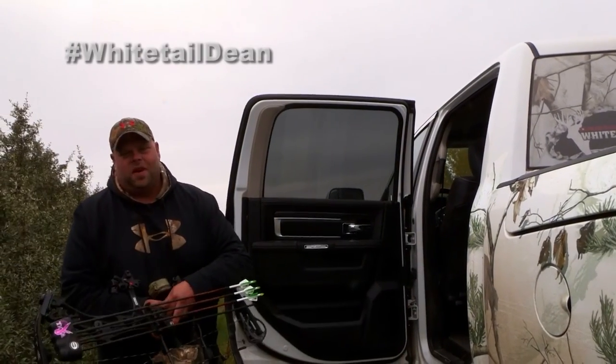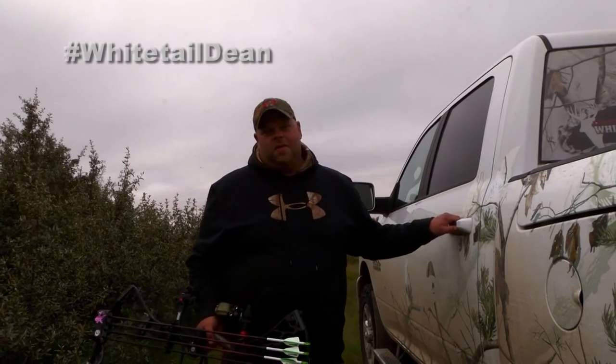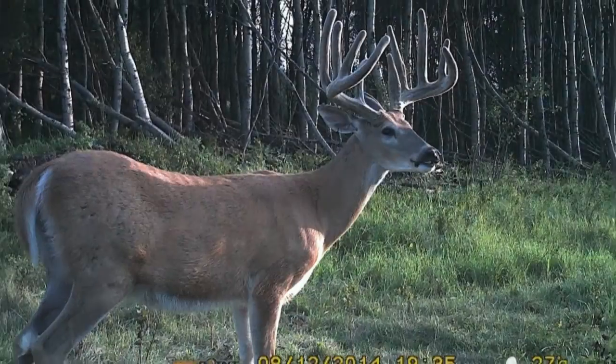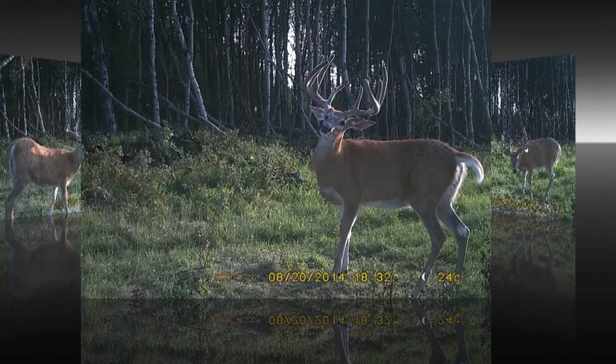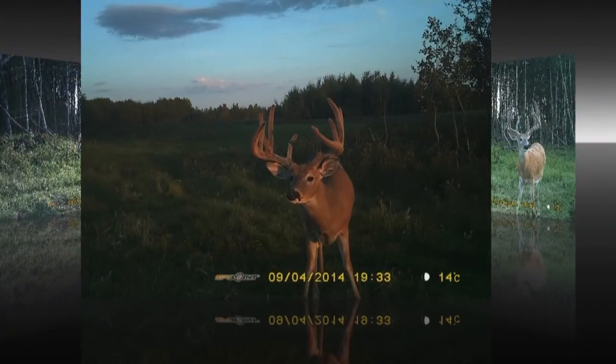It's the first day of the 2014 whitetail season — actually the second day but my first day. Last night we came to set but the wind was wrong and shifting all over the place so we decided not to risk it. It's been a lot of years since I hunted first. Usually I'm the one running the camera, but there's a deer here I really want to take a look at. We call him the fence line buck because he's been traveling down this fence line for about two miles back and forth out to some agricultural fields.